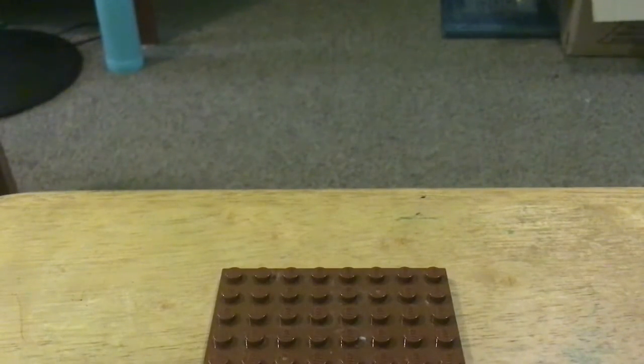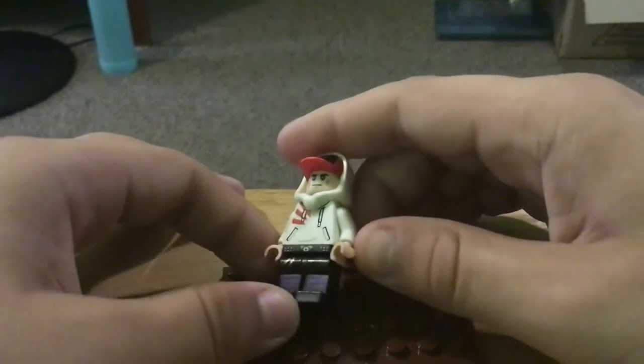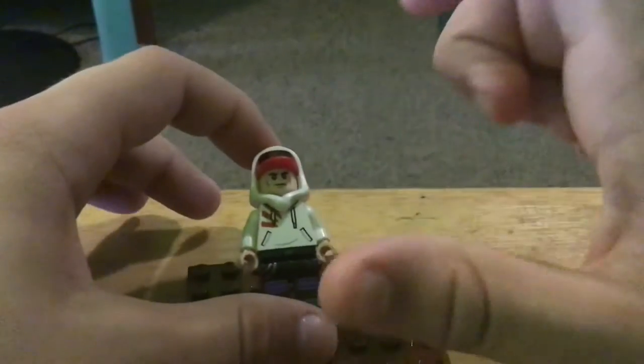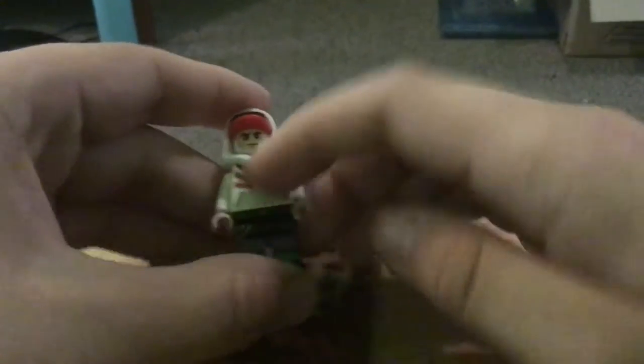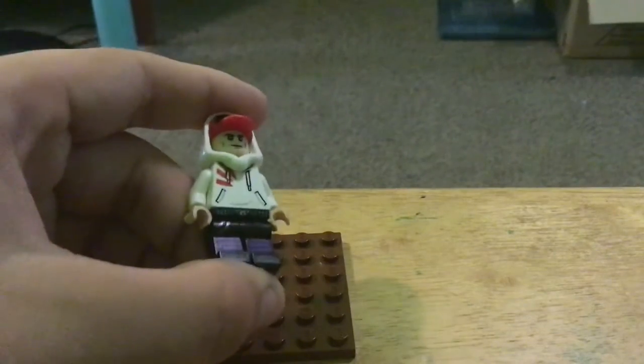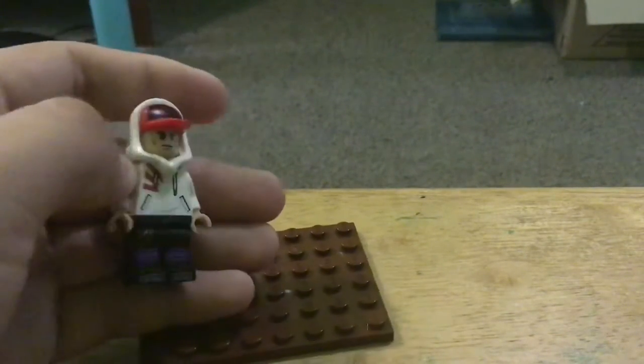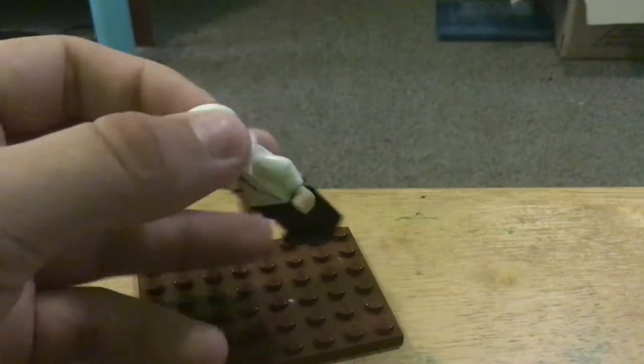And in 8th place, I have a Rocky Balboa. If you haven't seen the Rocky movie, he's a boxer — a really skilled boxer. I decided to make him in Lego. I think he looks pretty good.